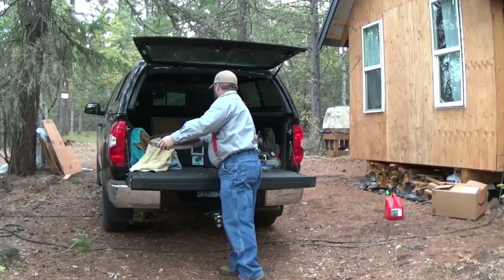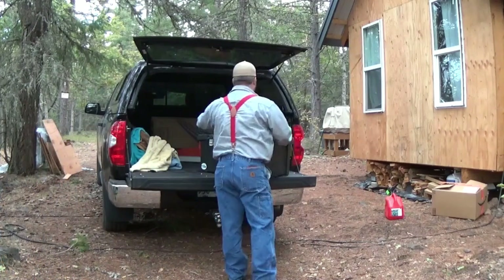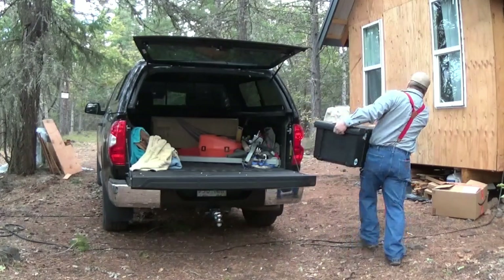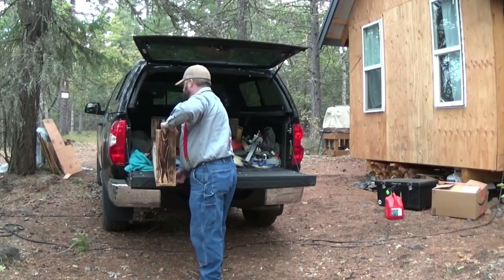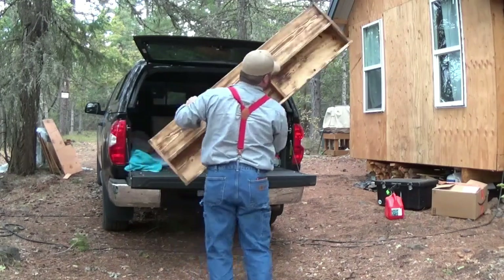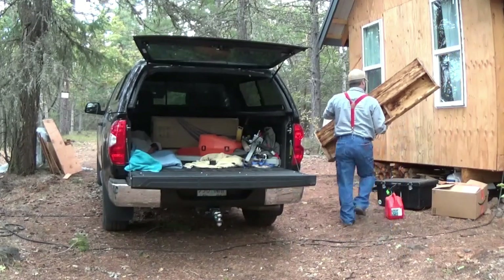I don't know if you guys ever feel like this — maybe it's a dad thing, maybe it's a human thing — but I feel like I'm always moving stuff: boxes, totes, handmade headboards. There's always something that has to be moved. I swear that's my second calling as a professional mover.